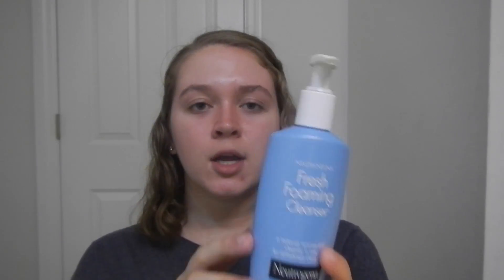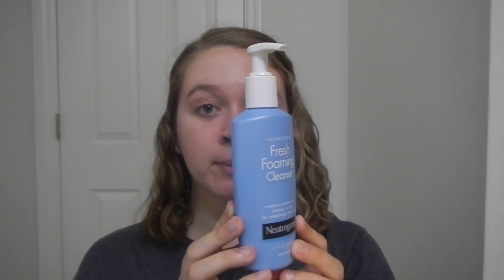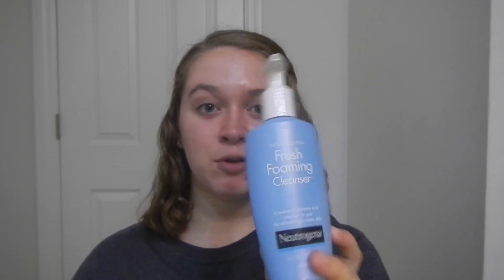Then I showered and my hair was basically dry. I washed my face with this Neutrogena Fresh Foaming Cleanser before my run, and then in the shower I just used water on my face because washing it again would be too much. So basically this is what I used to start my face.